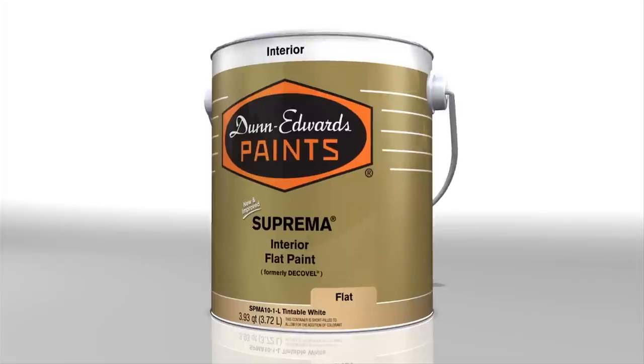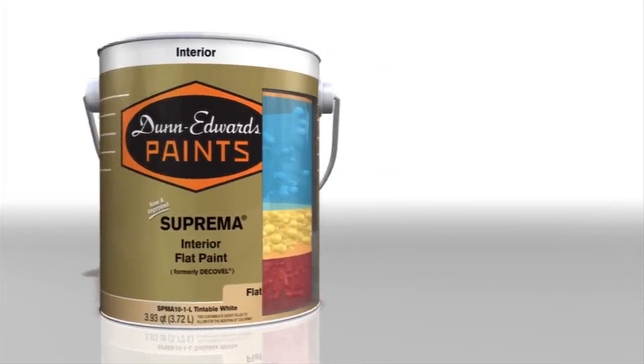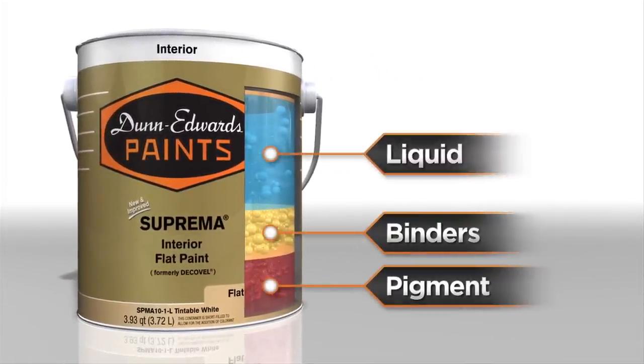The quality of the paint depends upon the type and amount of ingredients used to make it. These ingredients are combined to provide different levels of application and performance properties. So what goes into a can of paint? Well, all paints have four basic ingredients: pigment, binders, liquid, and additives.